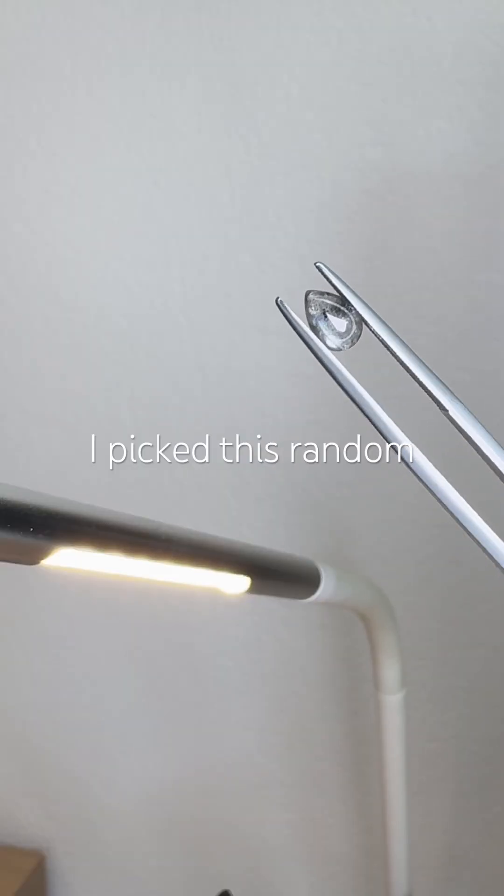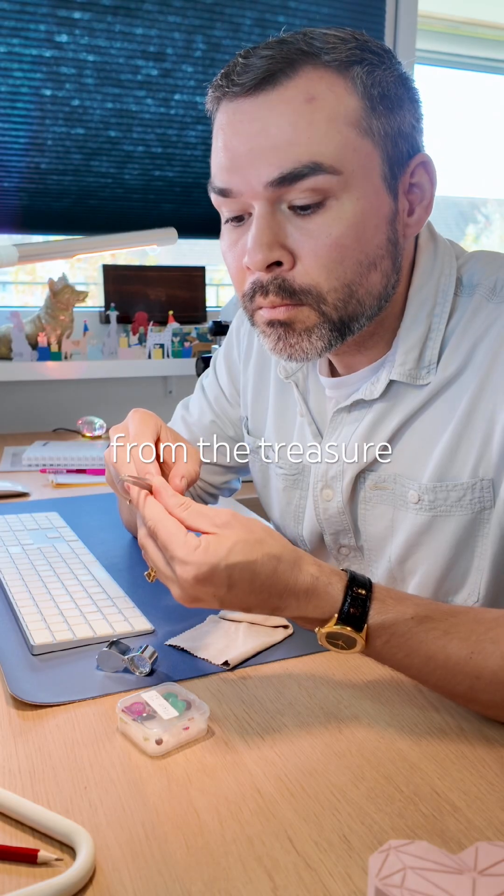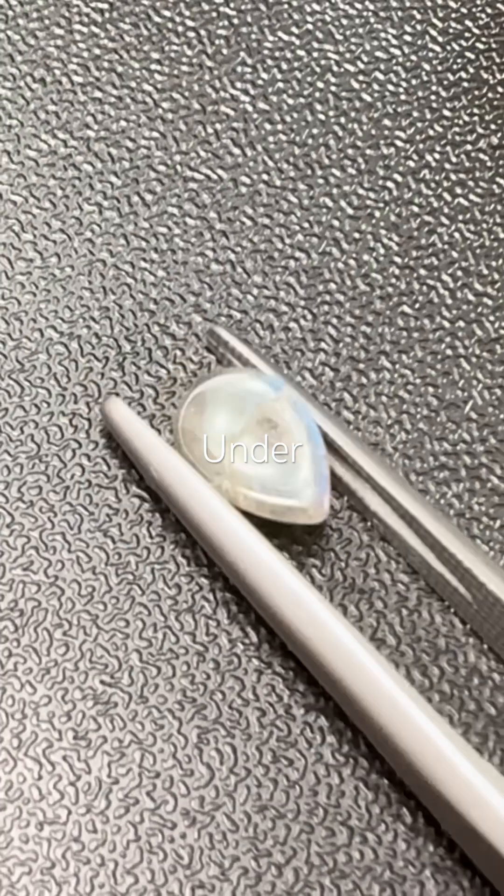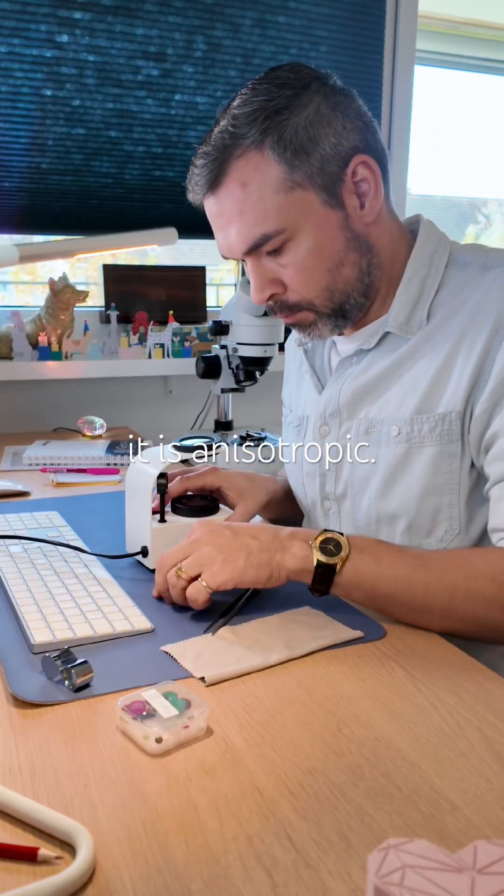That was eye-opening for me. I picked this random gem from the treasure box because it looked like it had some kind of a play of color. Under the polariscope, it is anisotropic. Good start.